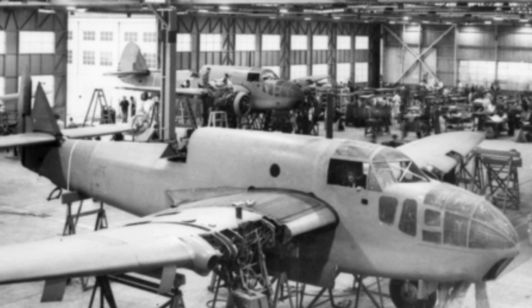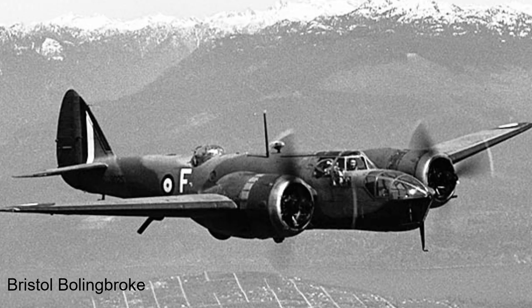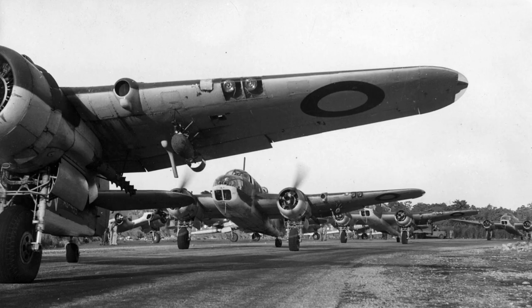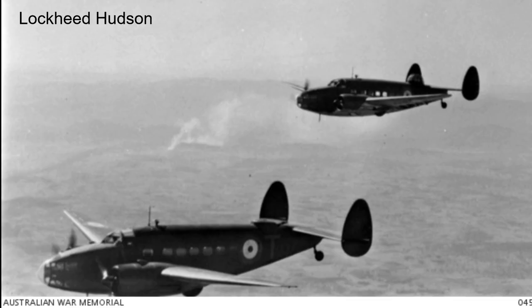In 1939, a British mission was sent to Australia with the intention of setting up the production of the Beaufort in Australia. In the years prior, the Australian government had attempted to attain the Bristol Blenheim and the Bolingbroke, the Canadian-built version of the Blenheim, but on both occasions the order fell through with no aircraft being delivered. With the growing threat of war within Europe, in 1938 Britain began to look towards Canada and Australia as means of aircraft production, in an effort to counter the increasing competition from America to supply the air forces of Commonwealth nations.